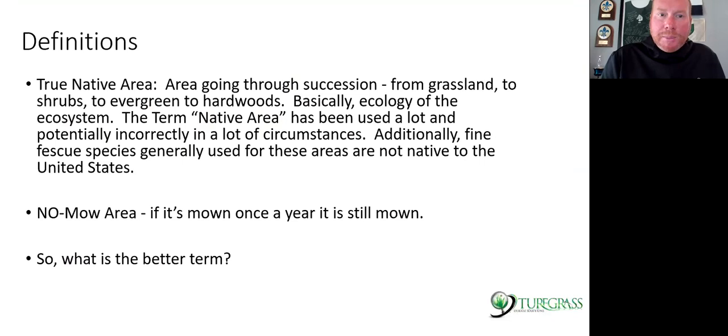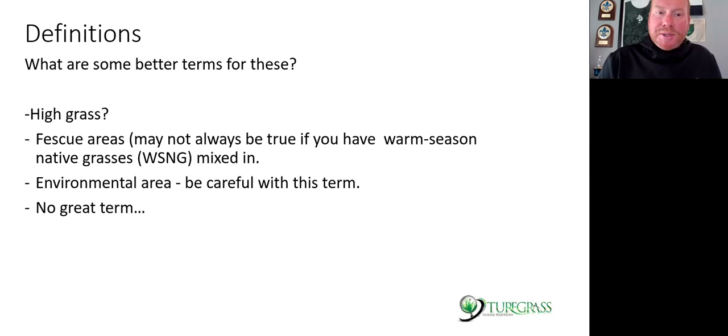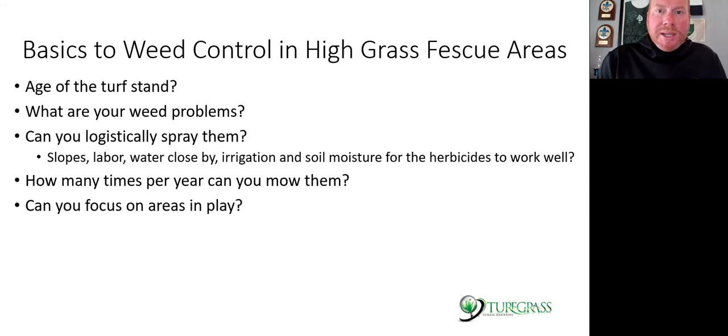True native areas are going through succession — that landscape is going to go from a native landscape into trees and then hardwoods. We're not doing that. We're mowing these areas, putting herbicides, and basically preventing basic ecology from occurring. 'No mow area' is not a great term even if you mow it once a year. I prefer using 'high grass area.' I'm very careful using the term 'environmental area' because there really should be a buffer if it's going to be truly environmental. 'High grass area' or 'high rough area' is typically what we use.